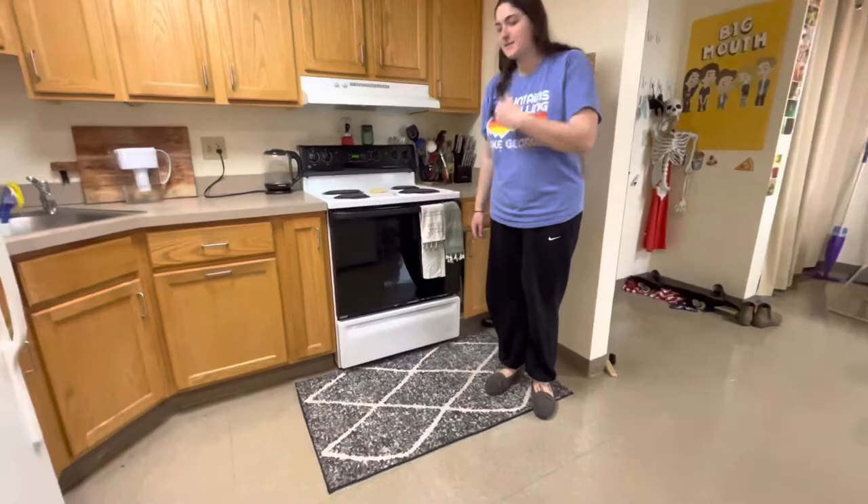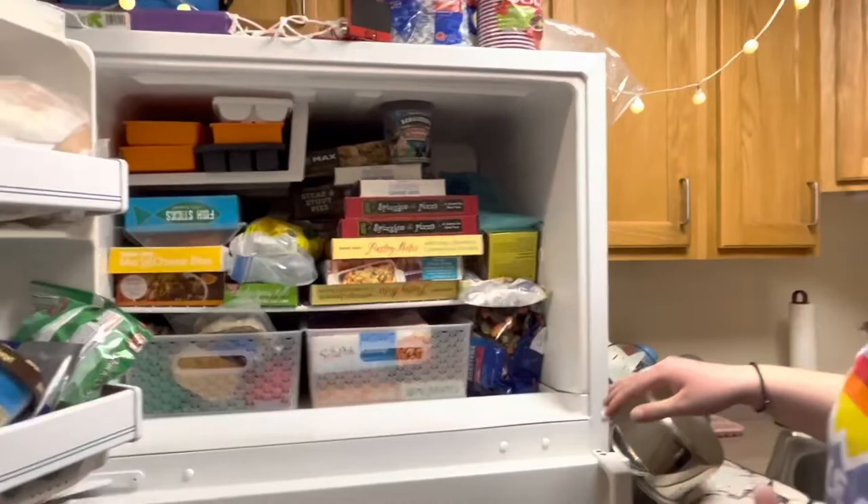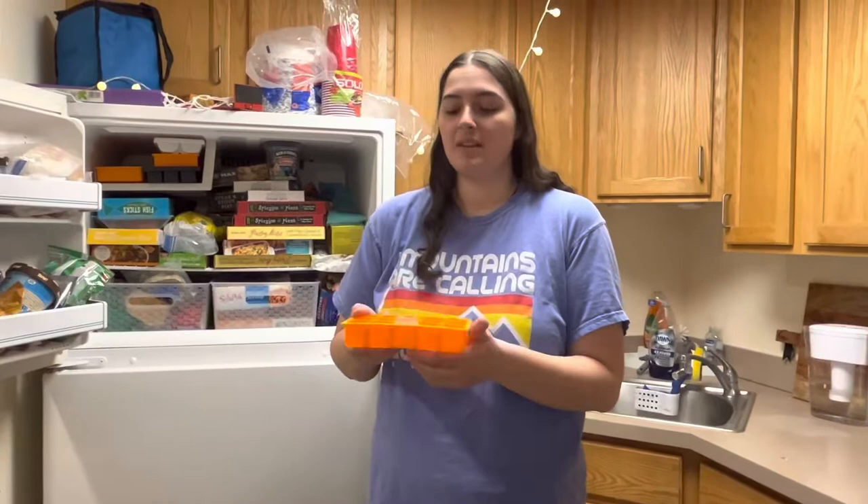In our refrigerator and freezer, we have these bins that help us separate whose food is whose and keep the space more organized and less chaotic. And I recommend getting silicone ice molds with big cubes for ice — in my opinion, they're just the best type, so that's my recommendation.